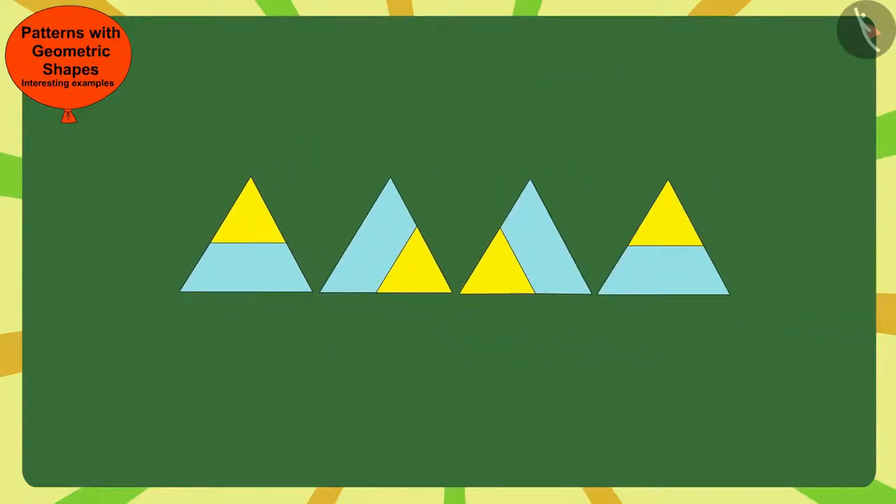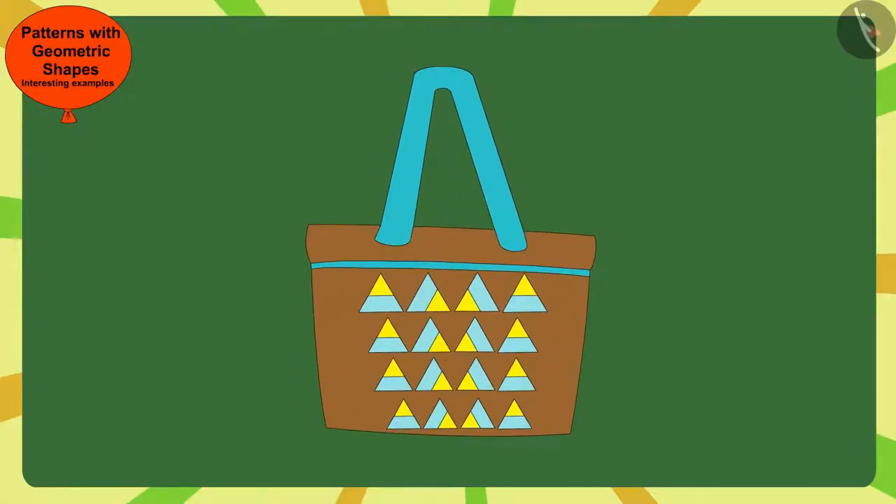In this way, every time Gagu made this pattern by placing this small triangle clockwise in the next corner of the big triangle. Like you, Bunny also found the rule of this pattern and completed the pattern on the bag.